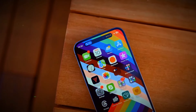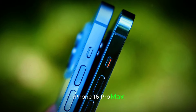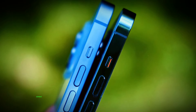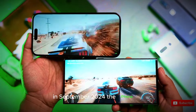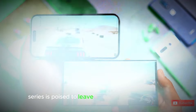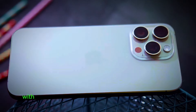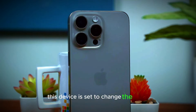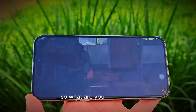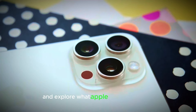Get ready for a shockwave of excitement. We've got the inside scoop on the highly anticipated iPhone 16 Pro Max, and trust us, it's a doozy. Slated to revolutionize the smartphone landscape in September 2024, the iPhone 16 series is poised to leave the competition in the dust. But it's the Pro Max model that's really getting our hearts racing, with its cutting-edge features and groundbreaking design. Let's dive headfirst into the juicy details and explore what Apple has up its sleeve.